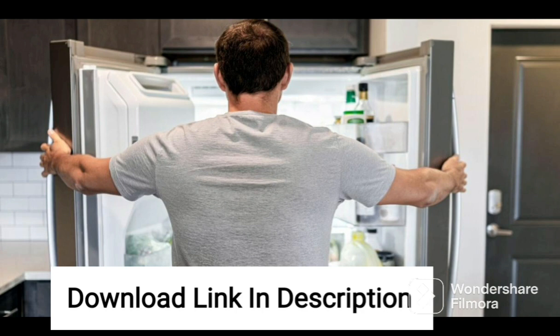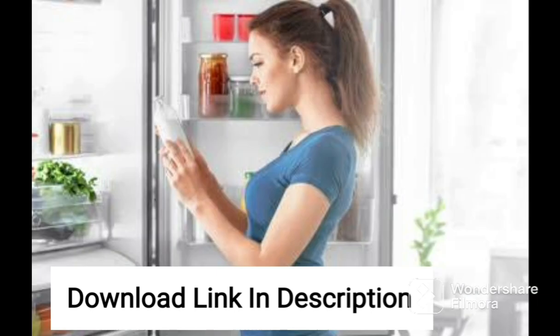Overall, the Godrej 192L 5-Star Inverter Direct Cool Single Door Refrigerator is a practical and reliable fridge that provides ample space, energy efficiency, and advanced features such as farm freshness technology.